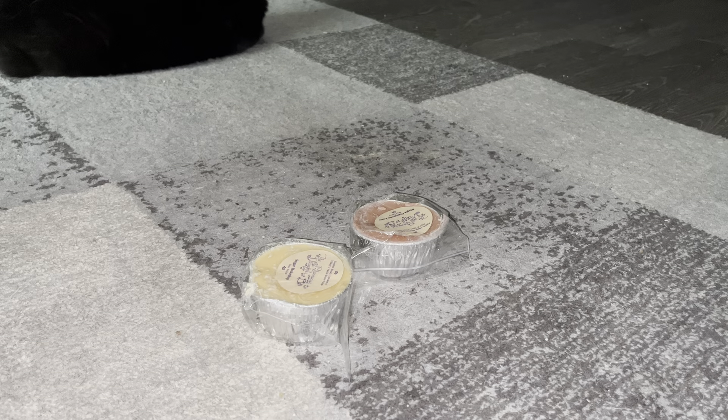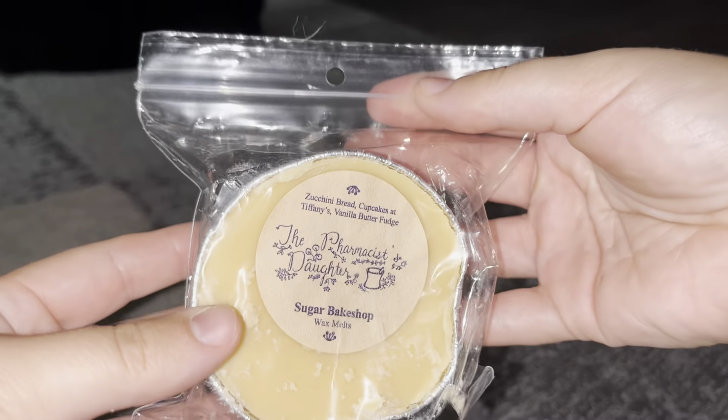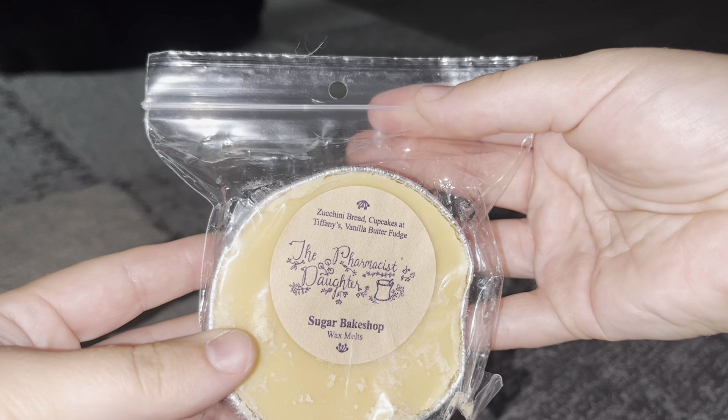This purple one is Lavender Lemonade — pink lemonade and lavender. I love this one. It literally is just those two smells. The only thing I drink besides water and coffee is pink lemonade, so I love any sort of pink lemonade scents. It has to be pink or raspberry lemonade — I don't like regular lemonade. I really like this one.